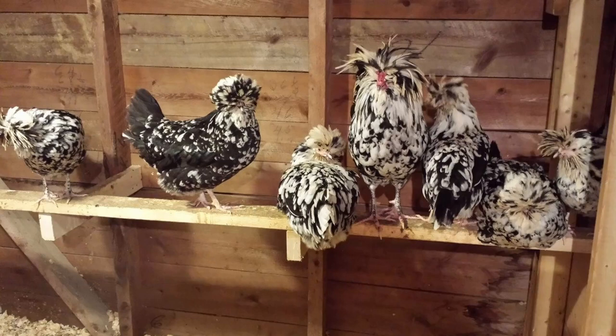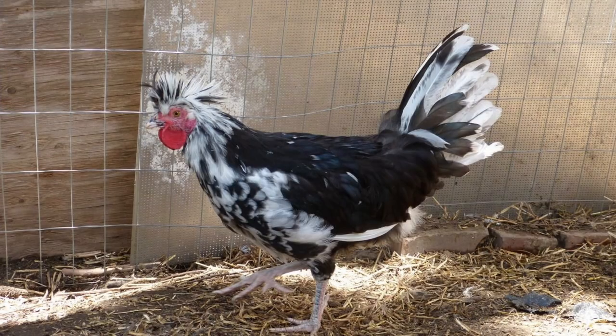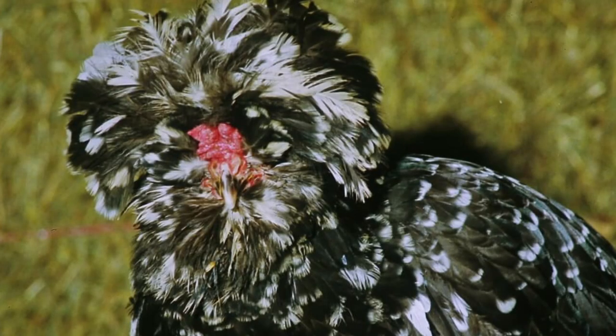Houdans are medium-sized birds with long, compact, and well-proportioned bodies. Cocks weigh eight pounds and hens come in at around six and a half pounds. In the US their combs are V-shaped, but in Europe they are described as leaf-shaped, appearing like a butterfly with its wings open. They have five toes on each foot. The earlobes and wattles are small and may be hidden completely by the feathering. They sport both muffs and beards, as well as a feathered crest atop the head.